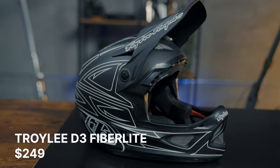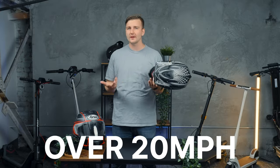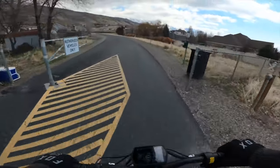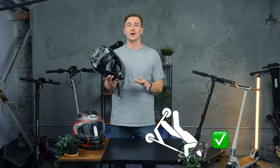We're going to start with our choice for full face helmet. My choice is the Troy Lee D3 Fiber Light full face. A full face helmet is necessary for any speeds over about 20 miles an hour. I crashed with a full face at about 25 miles an hour and it saved my face and my chin from serious injury, so a chin guard is essential no matter what helmet you pick.